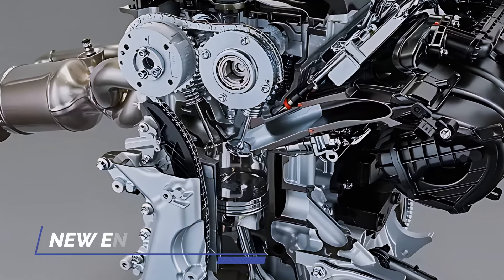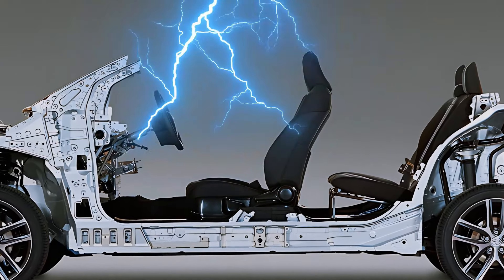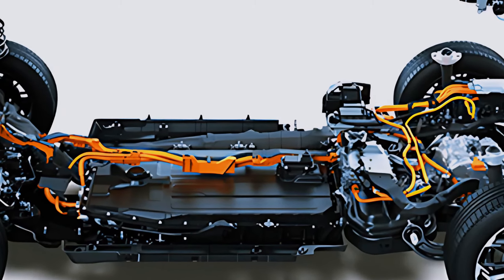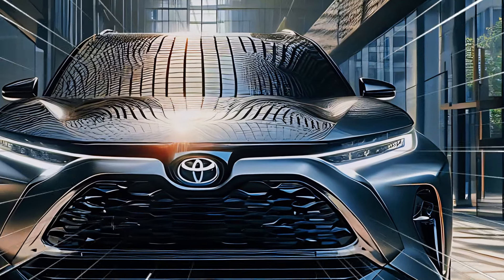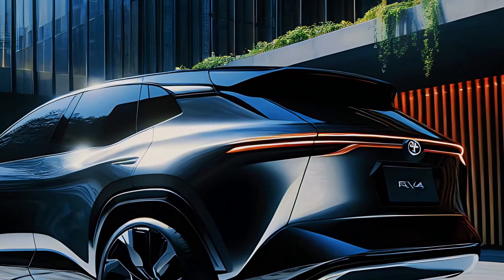Thanks to Toyota's advancements in hybrid technology, you'll experience seamless transitions between electric and gasoline power. Plus, regenerative braking helps recapture energy, adding even more efficiency to your drive. Toyota has also enhanced the RAV4's off-road capabilities for 2025: with advanced all-wheel drive and terrain response systems, you can confidently take this SUV off the beaten path. It's about performance and versatility, no matter where the road takes you.